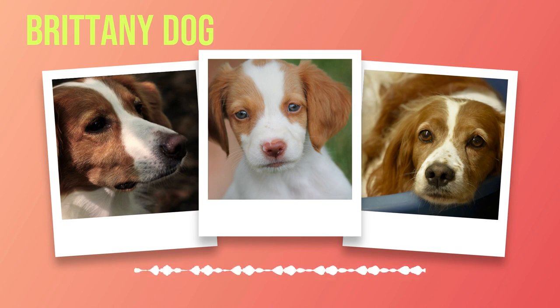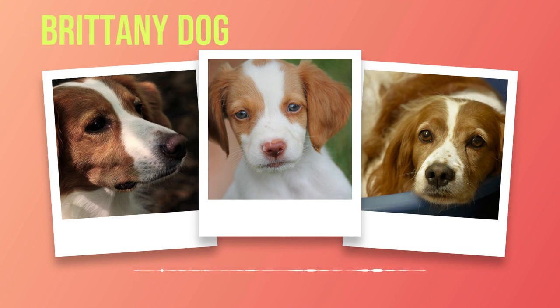Additionally, grooming requirements should be taken into account since Brittany's have moderate shedding tendencies that necessitate regular brushing. Before bringing home your new furry friend, ensure that your living conditions are suitable for a Brittany's needs. While they are adaptable dogs overall, Brittany's thrive in environments where they have ample space to exercise. If you live in an apartment but still desire a Brittany companion, with daily exercise and mental stimulation they can adapt — be prepared to commit to regular walks, visits to dog parks, or other activities providing the necessary physical exertion.